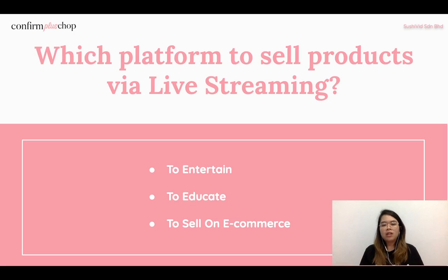For example, if your objective is to entertain — say you have a website with ongoing promotions — you could post entertainment content on your Instagram or Facebook page to promote those promotions and call your followers to action, directing them to your website to make a purchase. That falls under entertainment content.